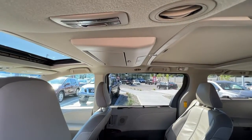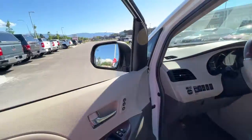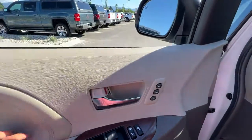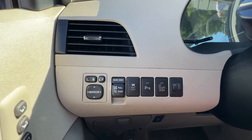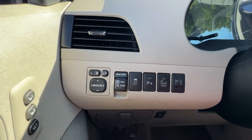Up here we're also going to find a roof-mounted screen for DVDs. Opening up the door, we've got our memory settings for our power driver's seat, power locks, power windows, and as we climb in, right over here we've got our power folding mirrors, our rear air vent, traction control, rear parking aid, blind spot monitor, and our interior lights.